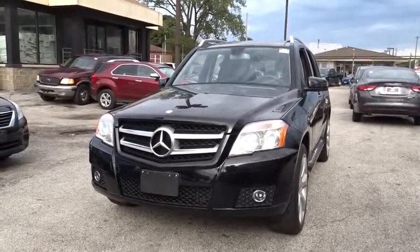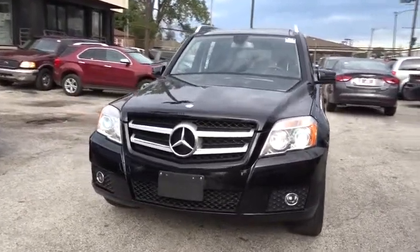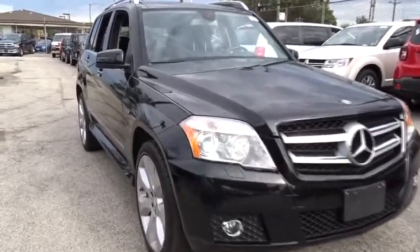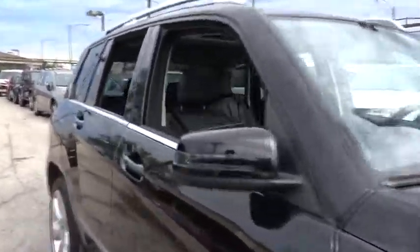The 2010 Mercedes GLK class. Based on the C-Class, the GLK joins the small upscale SUV class. Its smooth 268 horsepower, 3.5 liter V6 delivers quick acceleration.